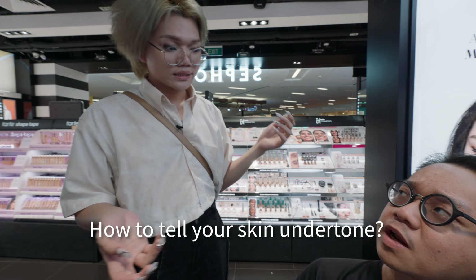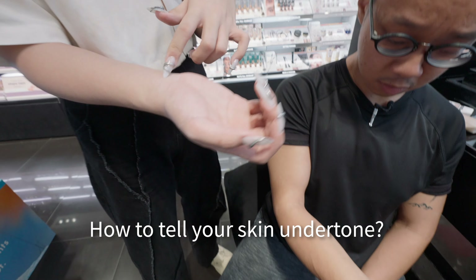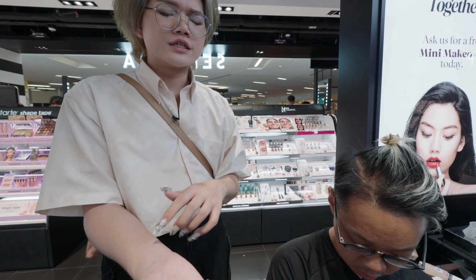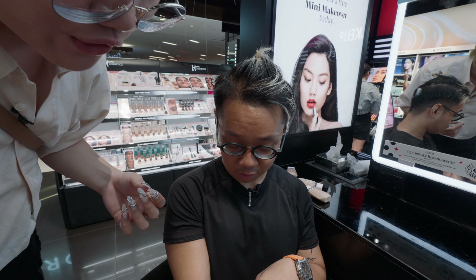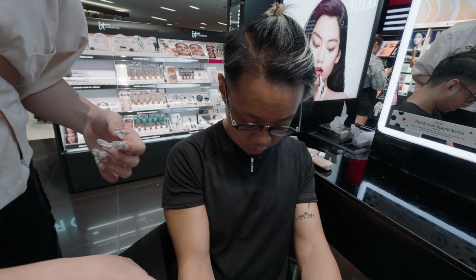To determine your undertone, look at your veins. If your veins look green, you are warm tone. A mix of green and blue means neutral. Blue veins means cool tone. CJ's veins are mostly green, so Jackie concludes he is pretty warm tone.